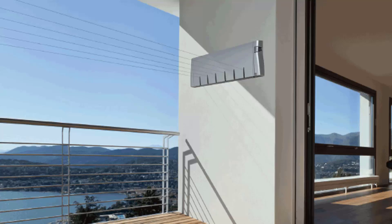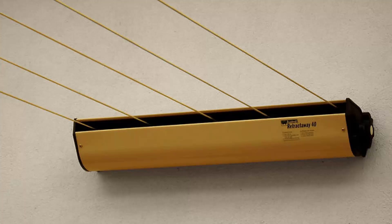We also have many different models from two other companies, including the Austral brand, which are Australian made units. They do a 5 line retractable clothesline in a number of colors. This unit also extends out to 8 meters as a standard unit, and if you need a very long extension they do a 10 meter unit as well which goes right up to 10 meters.